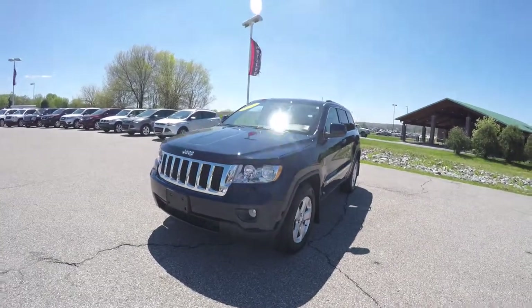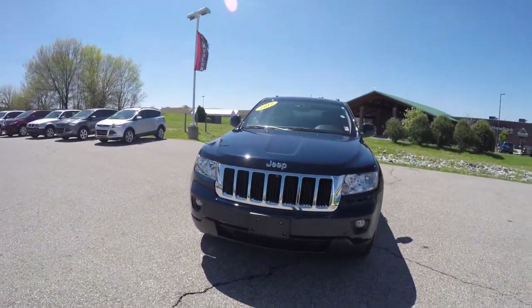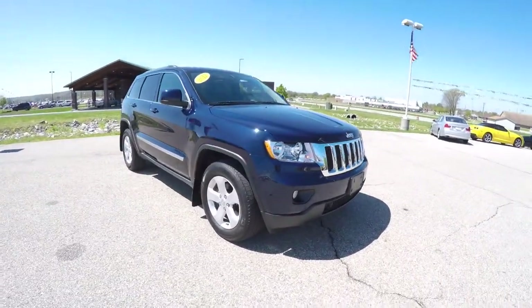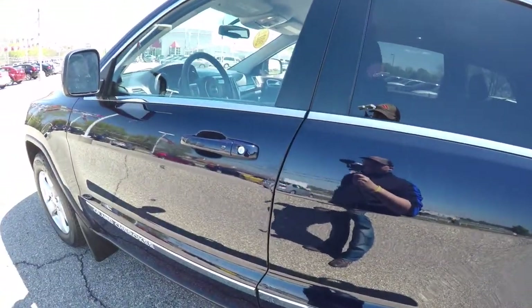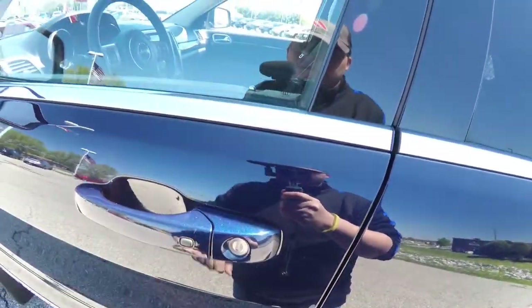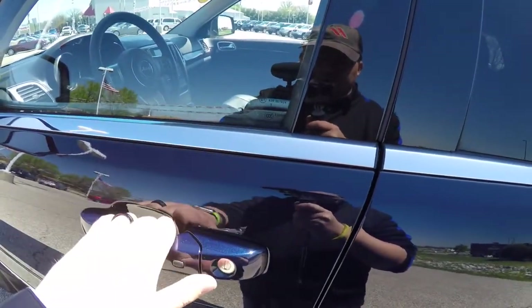To operate the remote start, just double-press the remote start button on the key fob. To utilize keyless enter and go, simply keep the key fob in your purse or pocket. To lock the vehicle, locate the little black button on the door handle — the horn will chirp and the vehicle will lock. To unlock, just grab the handle as you would to open it.